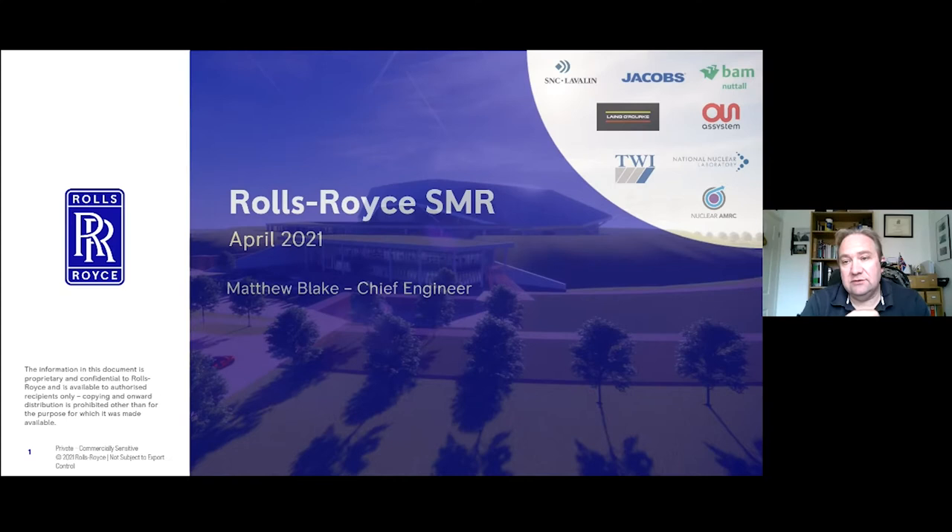You'll see at the top of this slide this is a consortium effort, this is a UK effort. Rolls-Royce is leading this enterprise, leading the development of this nuclear power station, but we can't do this on our own. So we head a consortium of leading companies within the UK's nuclear sector to develop this UK product base.